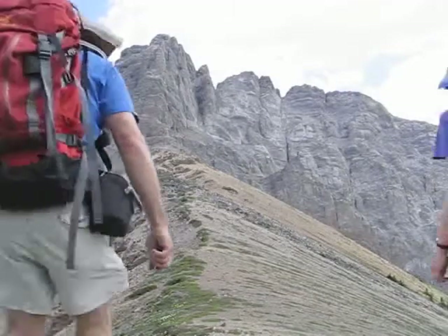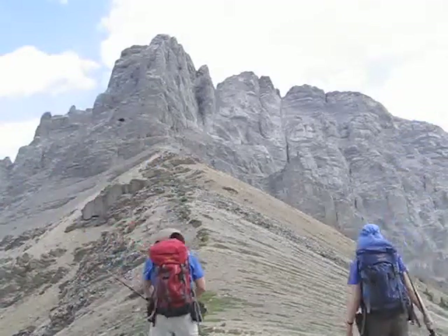We're on the col now. Ahead of us is the Fist. But even here, we weren't safe from the mosquitoes.